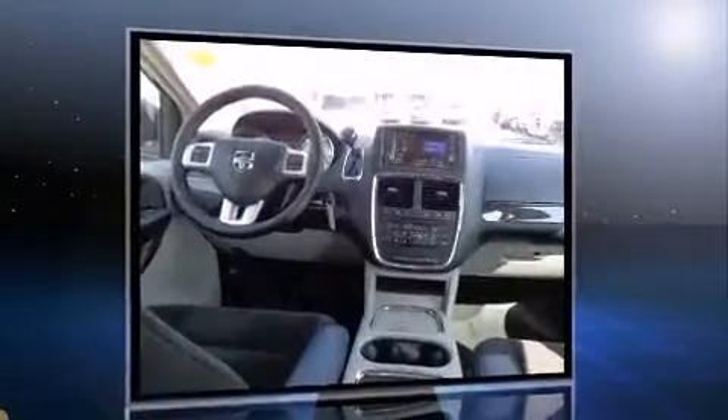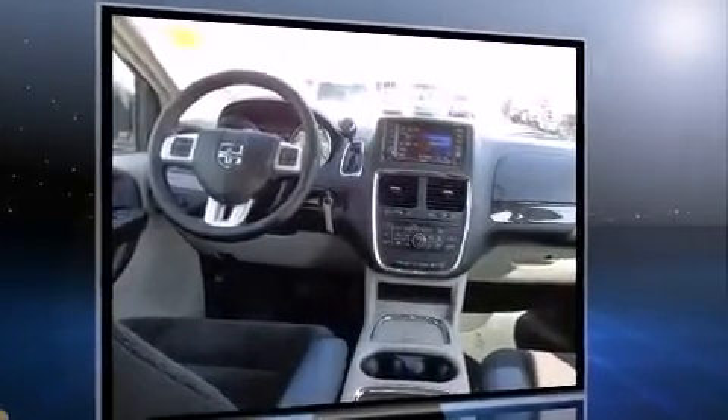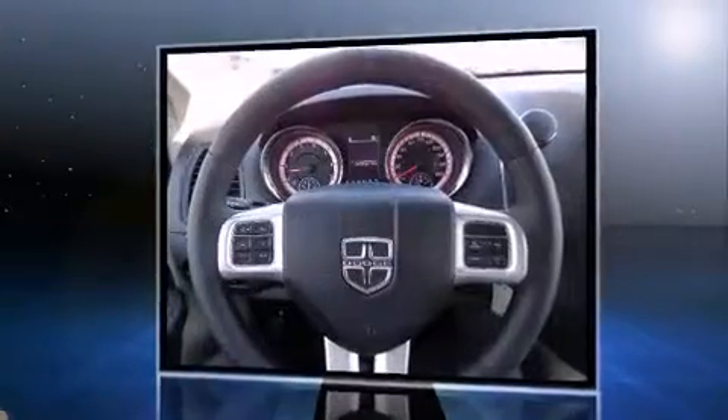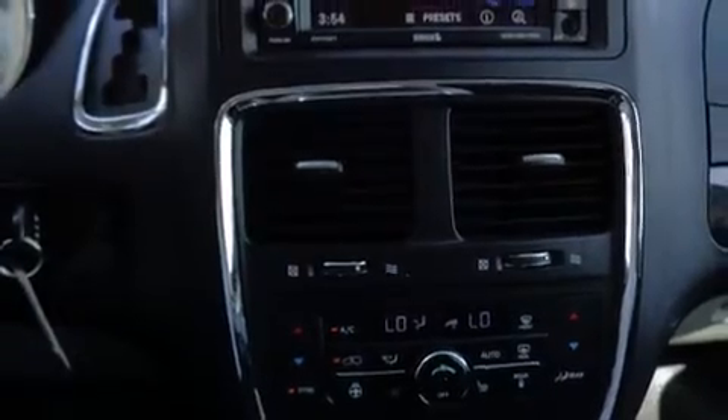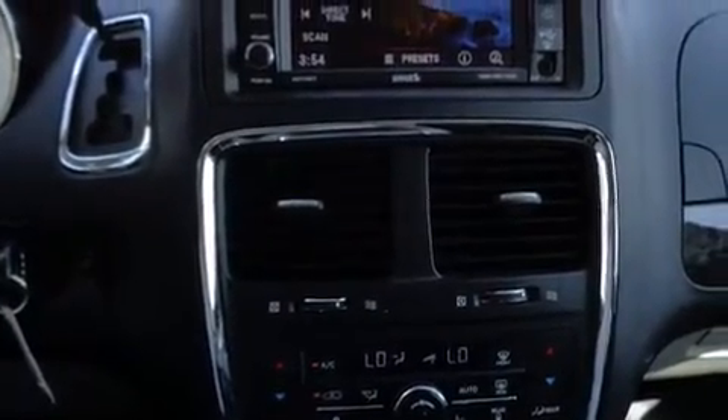It distinguishes itself from the competition with features such as adjustable headrests in all seating positions, a trip computer, an outside temperature display, rear wipers, and more.